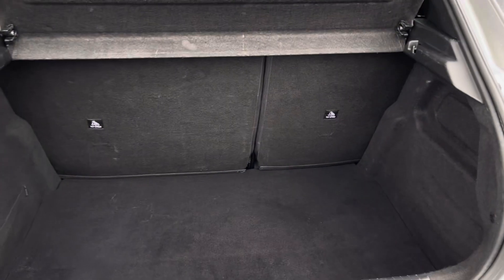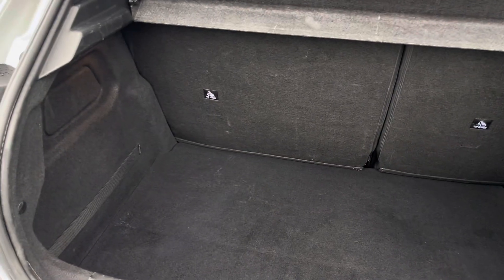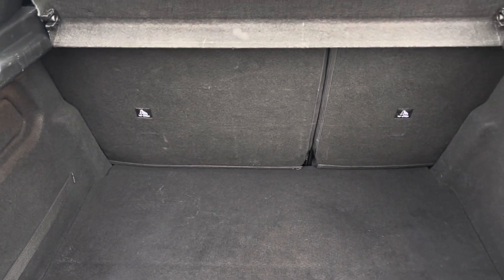Moving into the boot now — as you can see the boot provides a great amount of storage space and you do have the option of folding the rear seats for any larger items if you wish to do so.